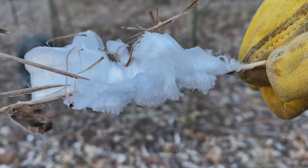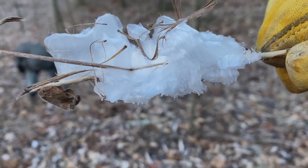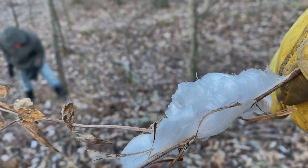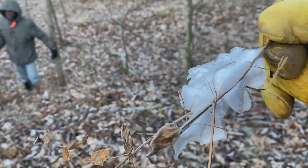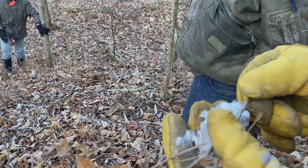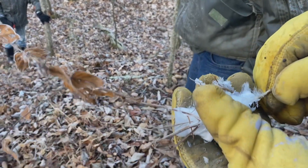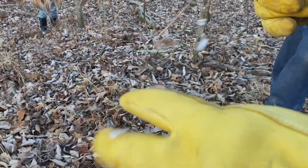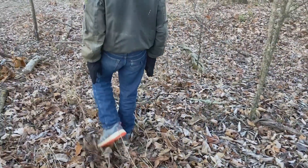You can see how intricate that is — just very, very fragile, almost feathery. It looks like cotton — it does, it looks a lot like a cotton field or a cotton plant. We used to live in the south, so we've seen plenty of those. But this is all just ice crystals from liquid that has erupted out of the stem of that plant.